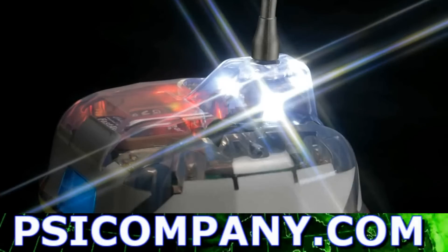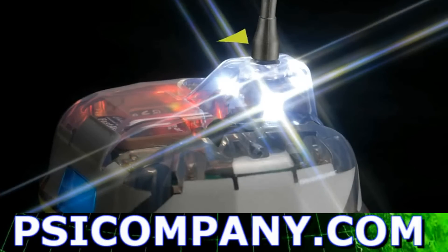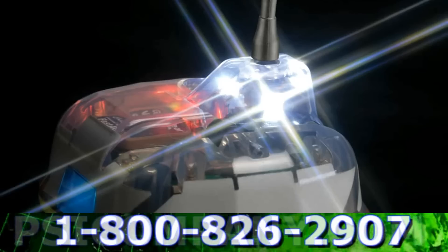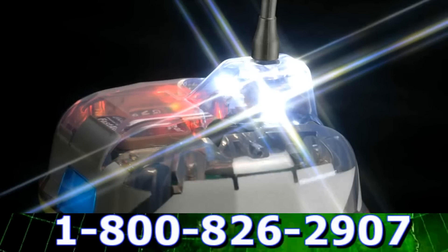We incorporated a special array of four LED strobe lights that illuminate at 360 degrees. These strobe lights are 33% brighter than the EPIRB requirement calls for, which helps the iPro be seen long distances away and helps you get rescued faster.